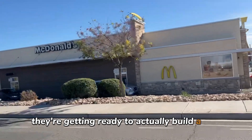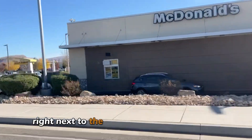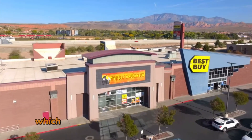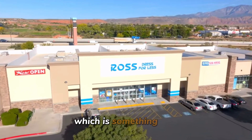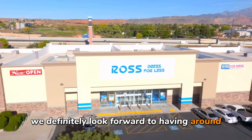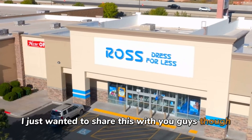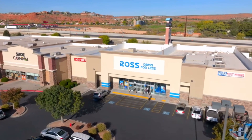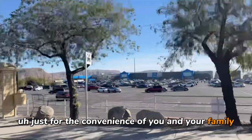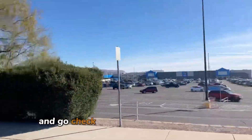They're getting ready to build a Bed Bath & Beyond right next to the Best Buy, which is inside the In-N-Out parking center — and you can never go wrong with In-N-Out. They just did the Ross as well, which is something we definitely look forward to having around. There are definitely places like this in Washington City for the convenience of you and your family. Let's continue our tour and go check out our first neighborhood.